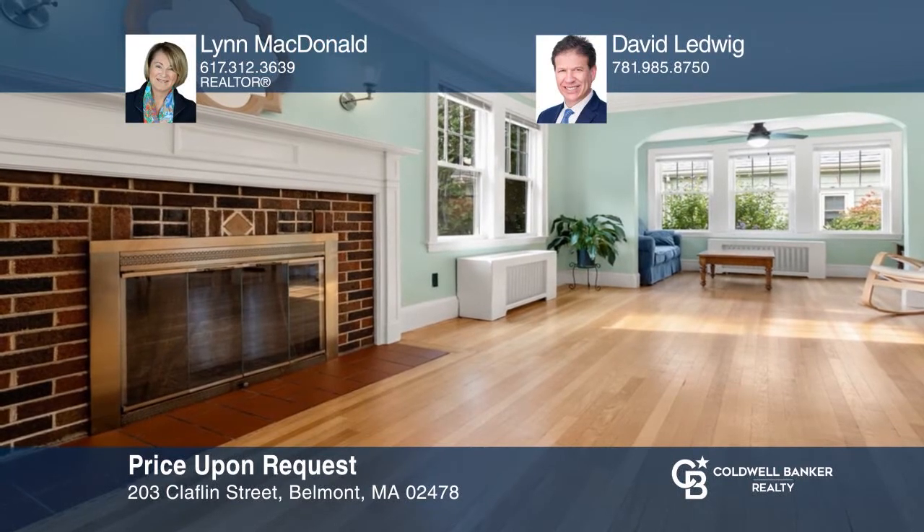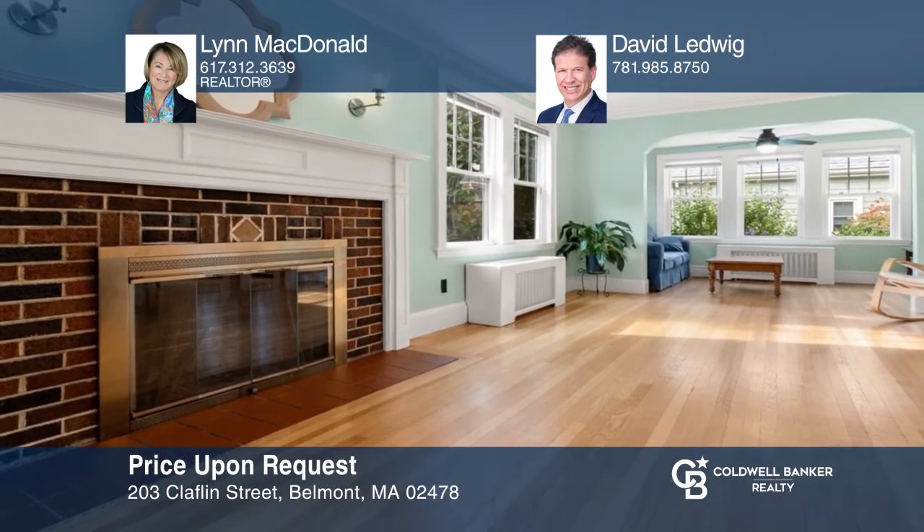This eight-room colonial home offers a spacious living room and dining room with French doors that lead to the backyard. Contact Lynn McDonald and David Ledwig today to learn more.